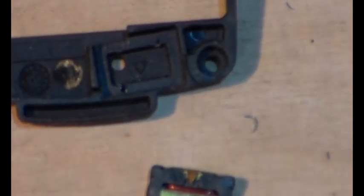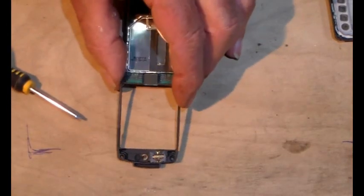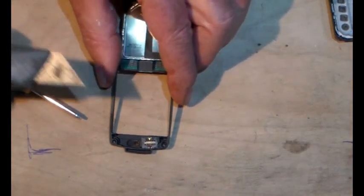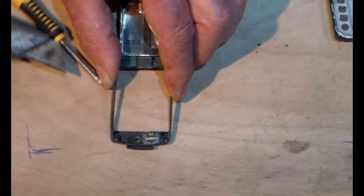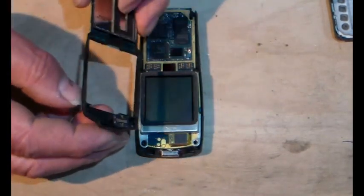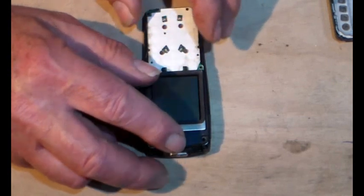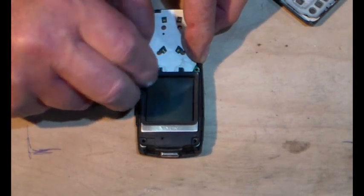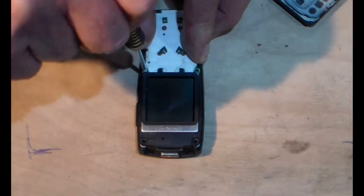I'm just going to pop that back in off camera and then we'll continue putting this together. I've popped that back in and I've eased those contacts up just a bit and cleaned them, so I'm hoping that will improve the sound. We've got everything, so we put that back down.